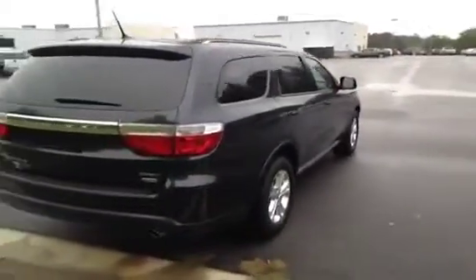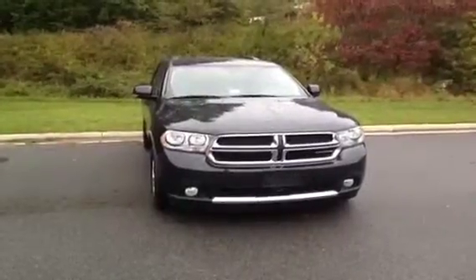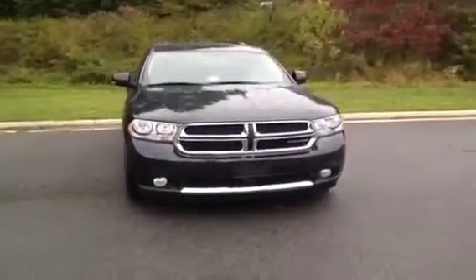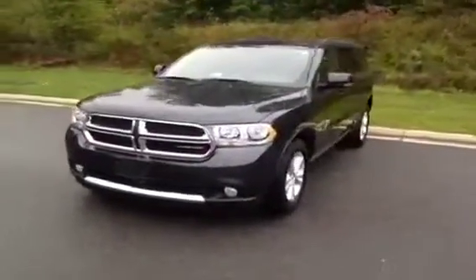This is an all-wheel drive Durango that comes equipped with a roof rack and a fully automatic rear hatch. This Durango also comes equipped with a factory installed remote start system.